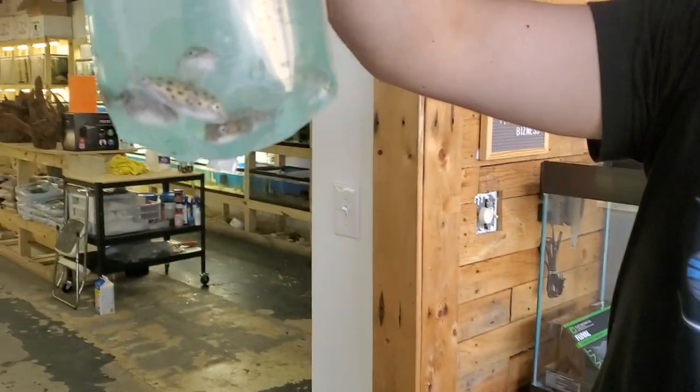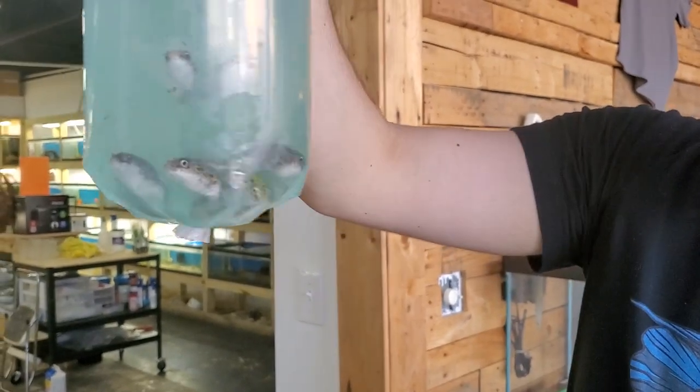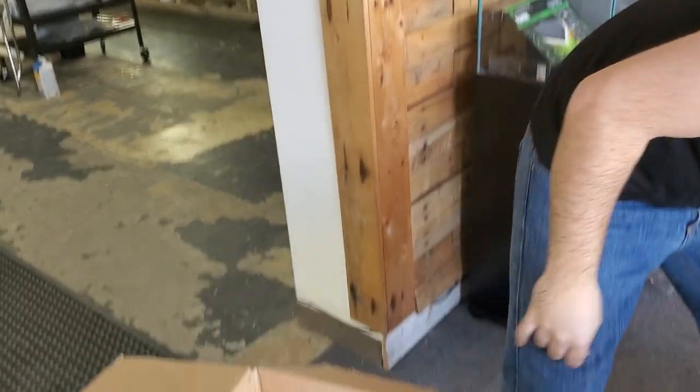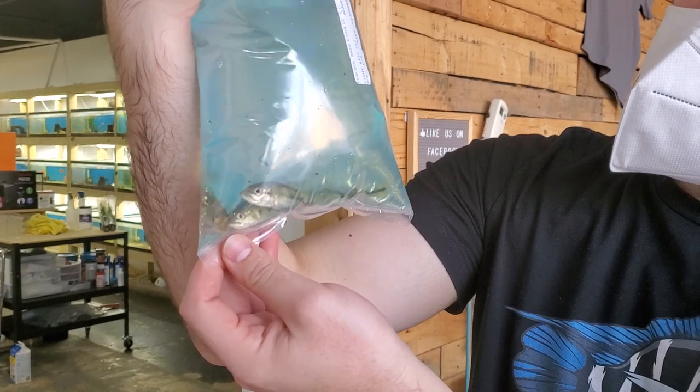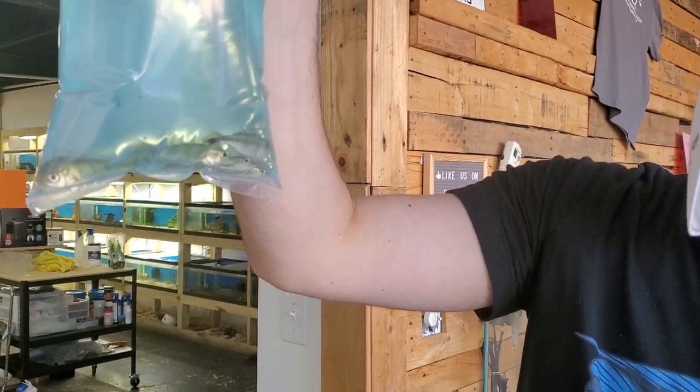Good old green spot puffers — one of a handful of brackish water fish that we keep, so good stuff. Good old Ocelaris peacock bass, some good size to them. Came in a little bigger than they usually do.